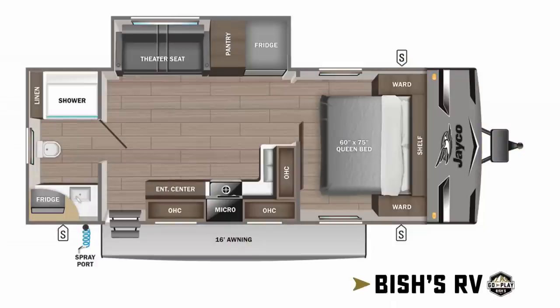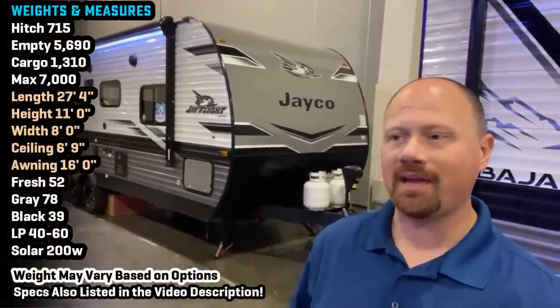This is back and it is so much better. Hey everybody, Josh RV Nerd with Vicious RV here taking a look at the updated, improved, revised 240 RBS.